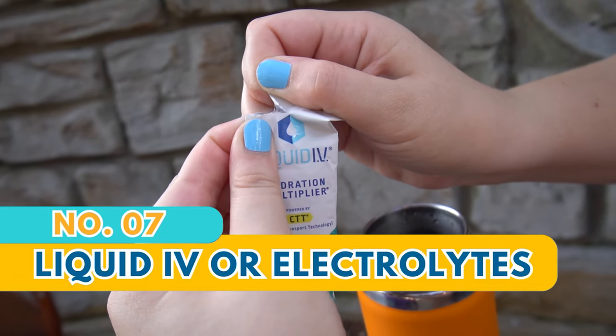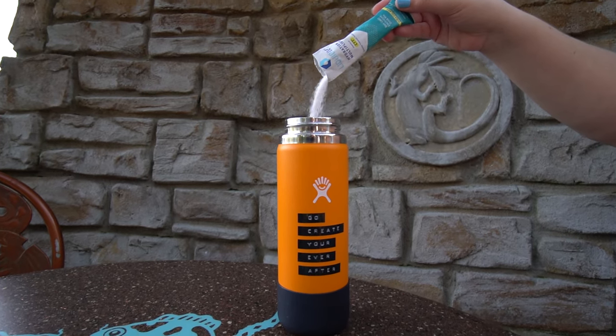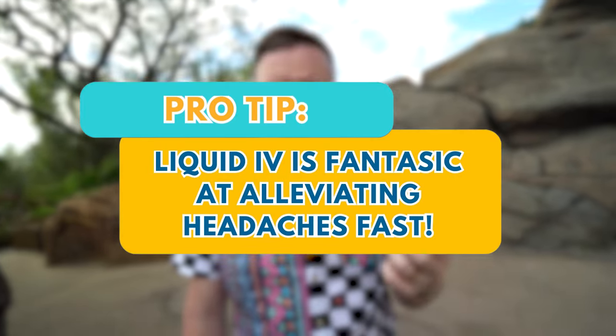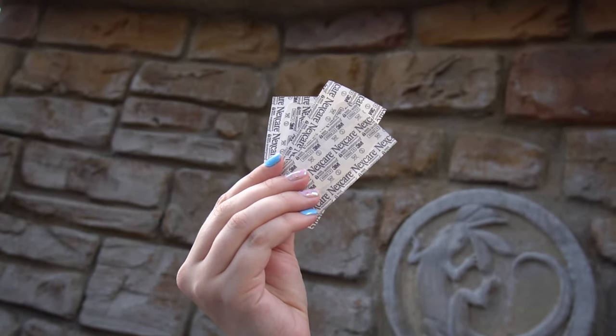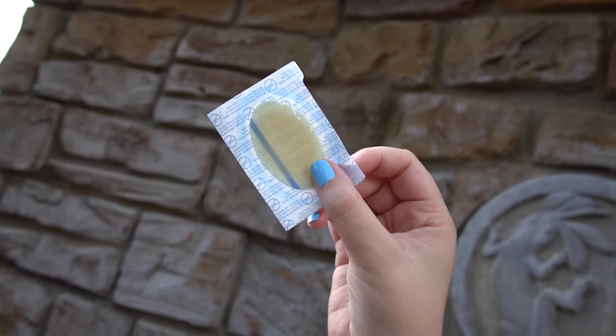It gets very hot in Orlando, so one of our biggest things to always have is Liquid IV — especially in the summertime. It's essentially an electrolyte you put in your water; our personal favorite flavor is piña colada because it's not super sweet. If you're prone to headaches, this stuff is phenomenal — if I feel a headache coming on it's usually because I'm dehydrated, and one of these will pretty much make it go away. We also really like waterproof Nexcare band-aids because you will sweat and regular band-aids fall right off. And have a blister band-aid too, for any rub spots.